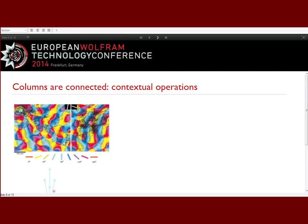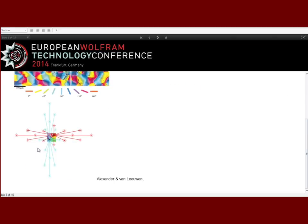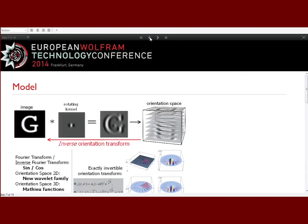We model all this by making an extra space — and this is why we need Mathematica. We have filters that rotate, giving us convolutions in a new space: XY-phi, i.e., XY plus orientation. The key requirement is invertibility: in the Fourier transform you can go back only using cosines and sines; if you take triangles or any other function there is no inverse transform. For this new space, we found exactly what the inverse transform is.